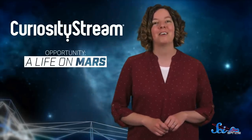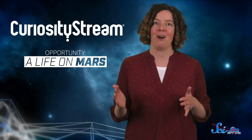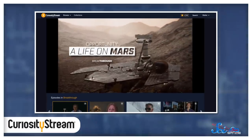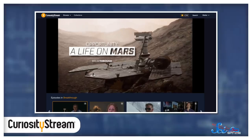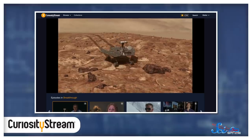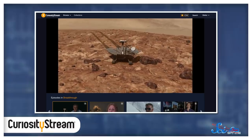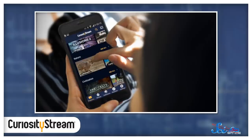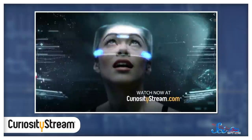By looking at the dunes, we can better understand how Mars is similar to the Earth, how it's not, and what factors made the difference. If you want to learn more about clues available on the surface of the red planet, you might like the documentary Opportunity: Life on Mars, which is available on CuriosityStream. The Opportunity rover spent more than 14 years exploring Mars, starting in 2004, and it gave us some of our closest looks at Martian dunes and other features of the Martian surface.